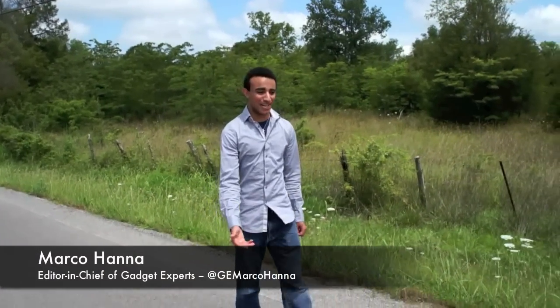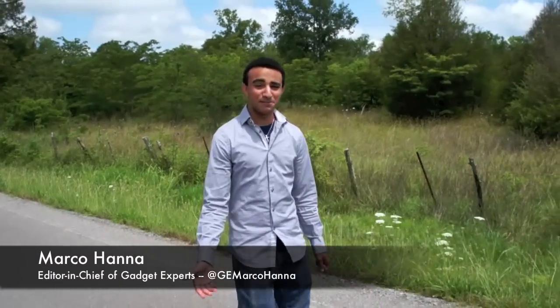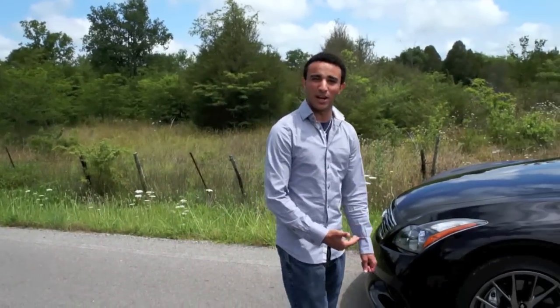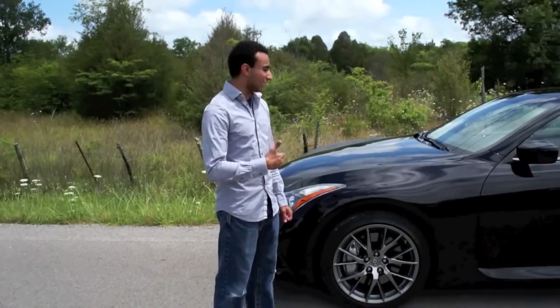If you're in the market for a performance car that you can use every day, you're pretty well catered for. From BMW you have the M-Class, from Mercedes you have AMG, and from Lexus you have the F-Series. Now we have a new kid on the block: the Infiniti IPL G37 Coupe.